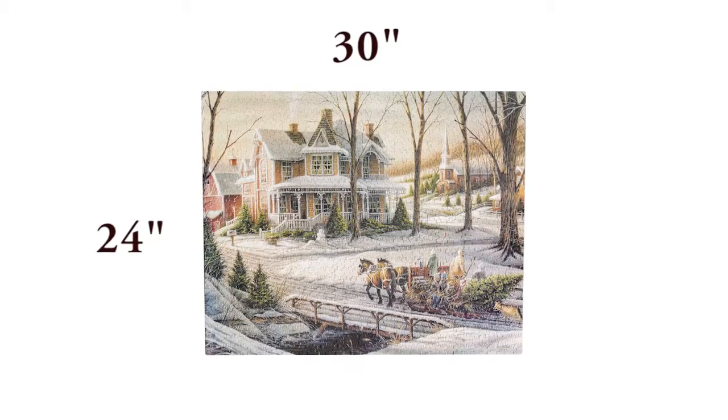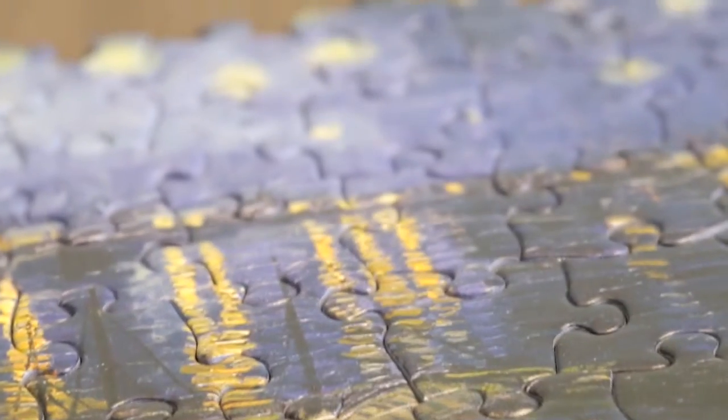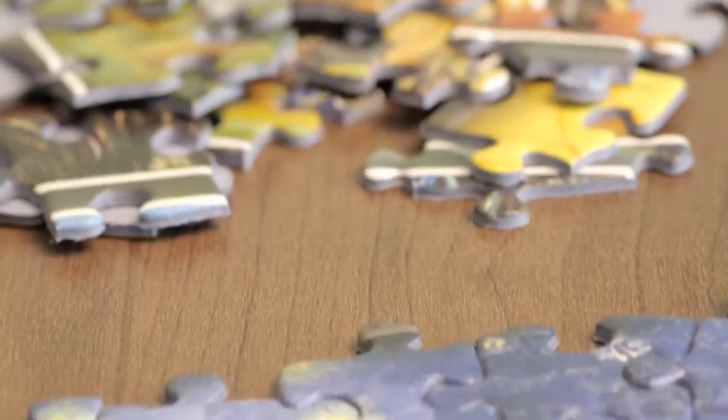This puzzle is made up of a thousand pieces with a finished size of 24 by 30 inches and is made of thick, high quality blue chipboard.